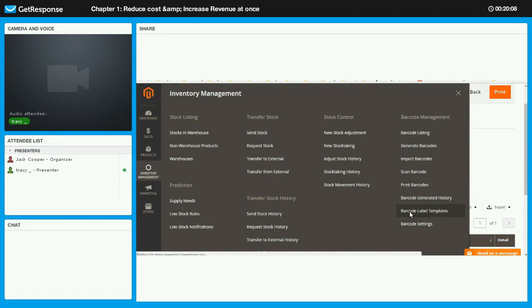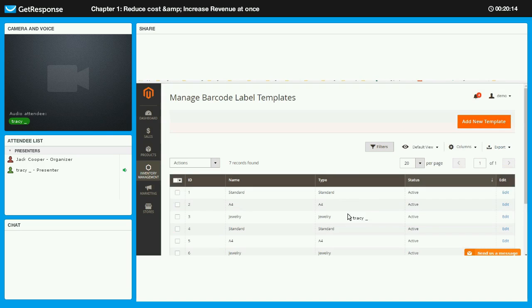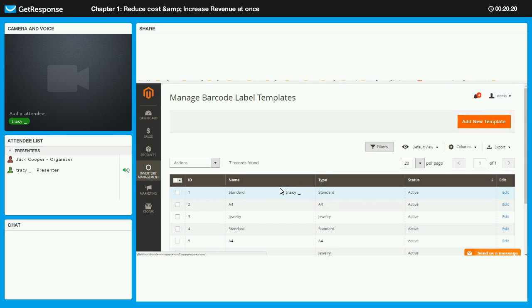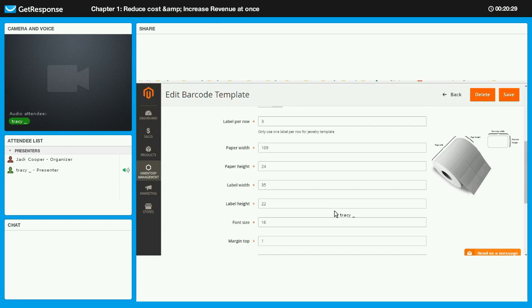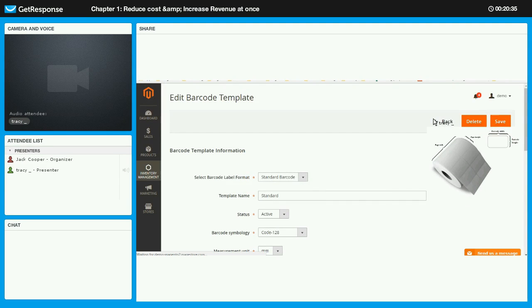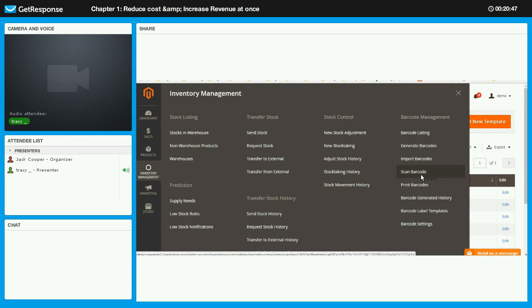When you stick barcodes to products, you can later scan them easily to update quantities, use them at checkout, or apply them in operations like picking, purchasing, and creating deliveries. For the label templates, you can easily configure them — add new templates or use the default ones already provided. All measurements can be configured however you want. With barcode management, we definitely recommend using these features to reduce costs and better manage your stock.